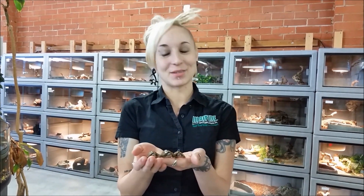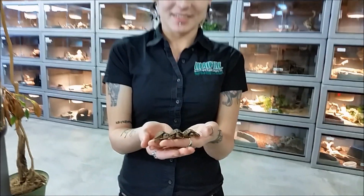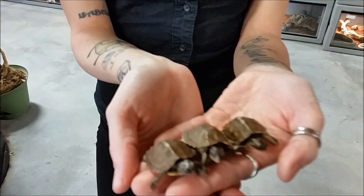Hey guys, here I have our baby eastern box turtles. These are some of the many that we have available right now. These guys are adorable little creatures.